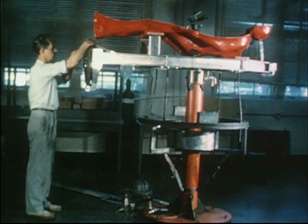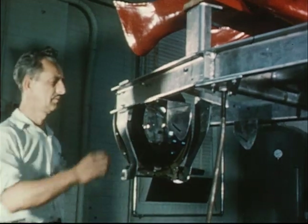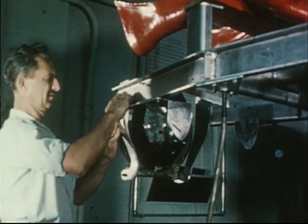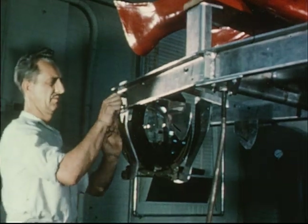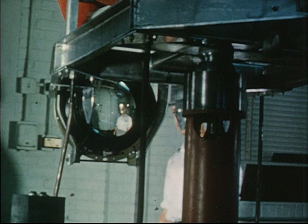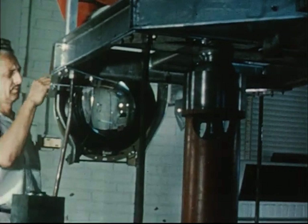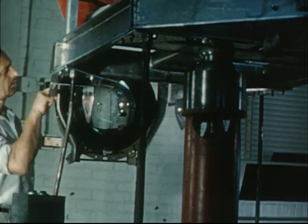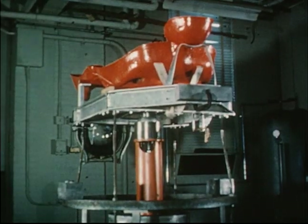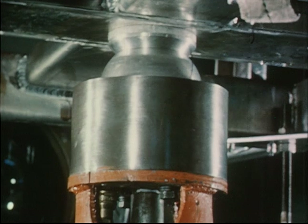Following the indoctrination on the fixed-seat static simulator, the pilots will be trained on a dynamic simulator. On this device, the astronaut will be supported in a molded couch. His sidearm controller will be connected to a system of reaction jets similar to the ones in the Mercury capsule. These jets will rotate the couch or pitch it up, down, or sideways. An intricate system of motion picture displays will give a view similar to that seen by the pilot in orbital flight.